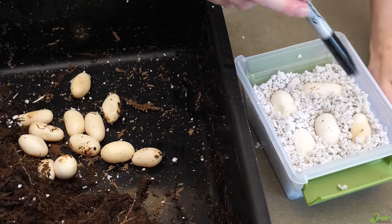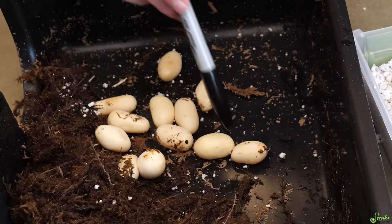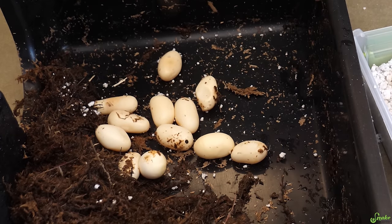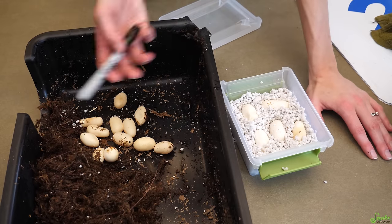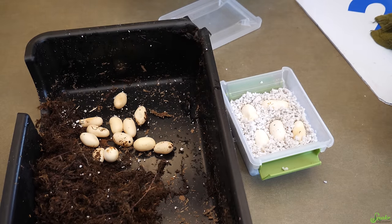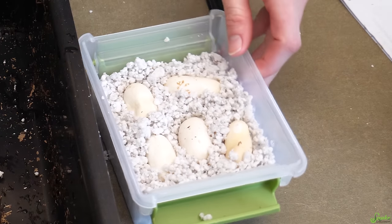How many do we have? Four, maybe five good eggs — I'm going to say four good eggs. So she had 17 eggs total, only four of which are good, unfortunately. I don't know why that is — just bad luck I think. The important thing is she got them all out and she looks healthy, and we still have some babies we'll get from her, so that's pretty cool.